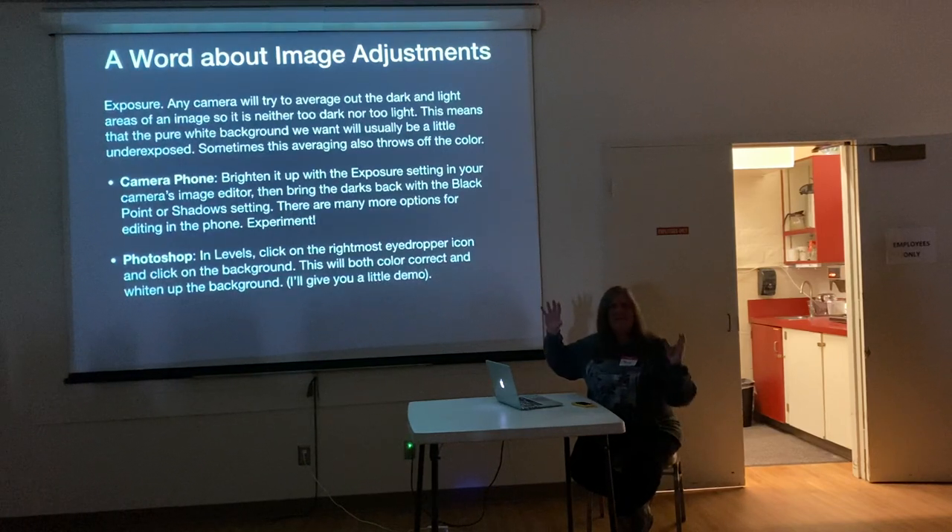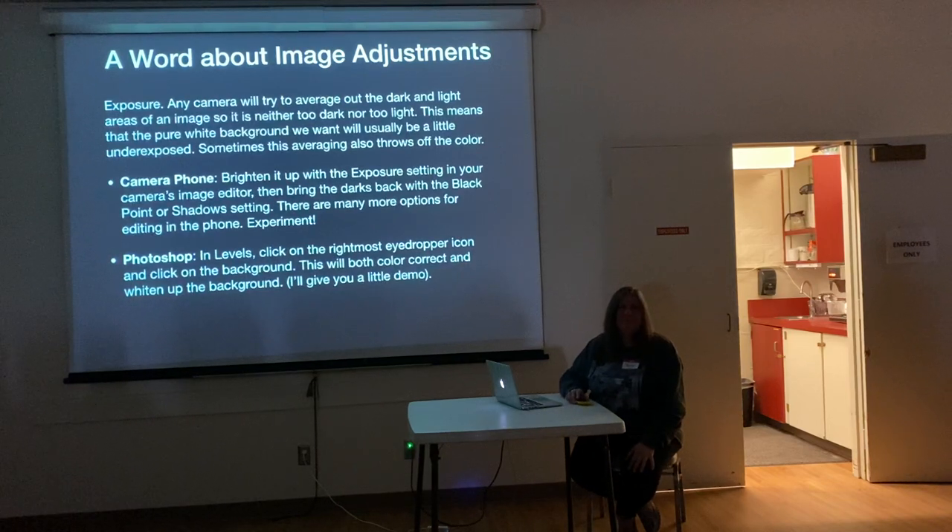Just a few things about when you shoot on white: your camera tries to do an even exposure, and a camera normally can't believe that something is going to be totally white with no value at all. So it's going to gray it down a little bit. You can do adjustments on your camera, but you can also do it in Photoshop. I'm going to show you that in a second — it's really easy.